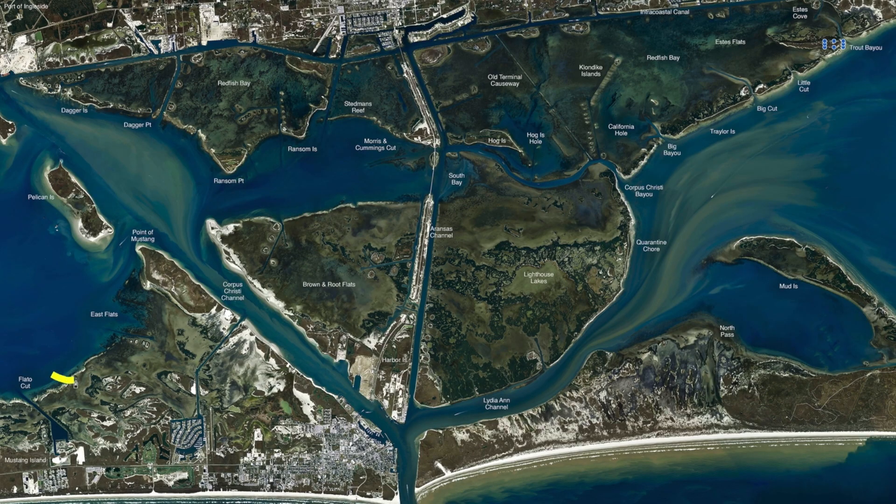Over here around East Flats, this whole bank down there has been catching some nice redfish. Cutting menhaden's been the ticket. Popping cork and shrimp is catching some nice trout along with it and a few black drum.